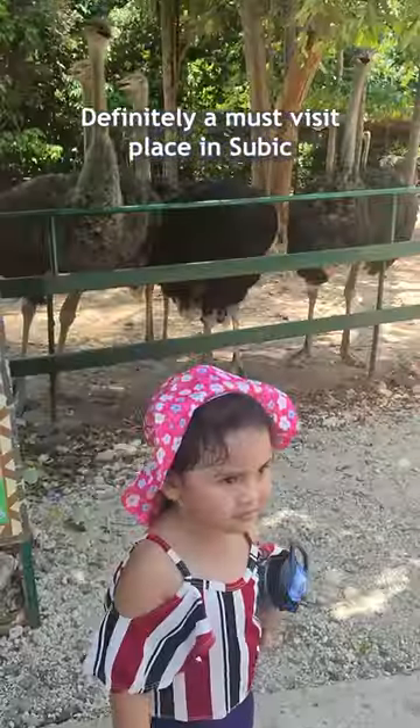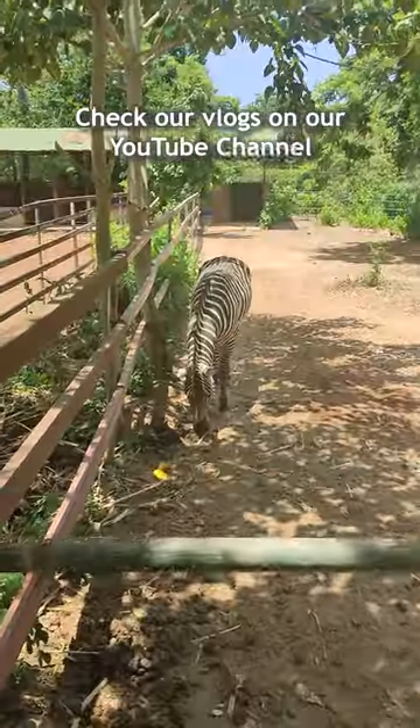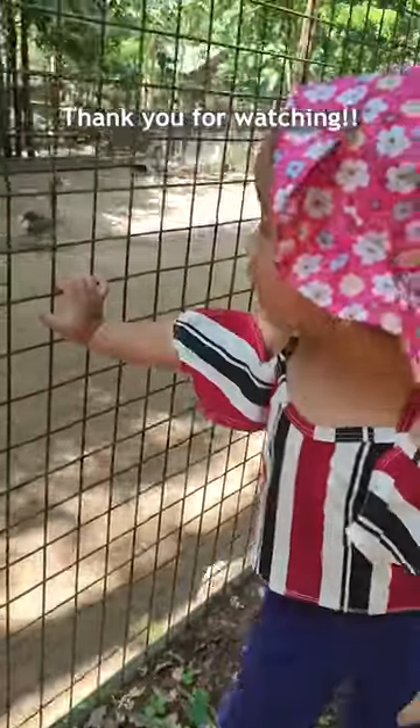Definitely a must-visit place in Zubik. Check our vlogs on our YouTube channel. Please follow us for more. Thank you for watching.